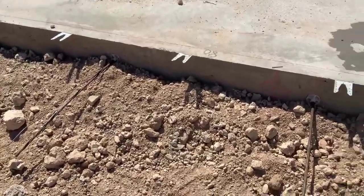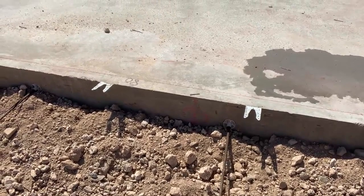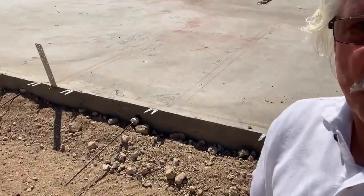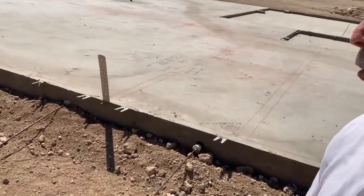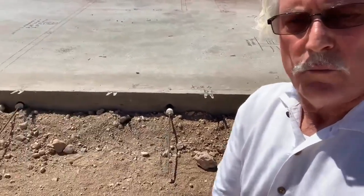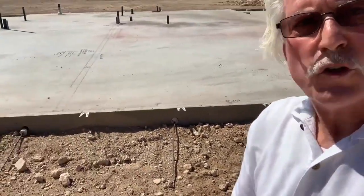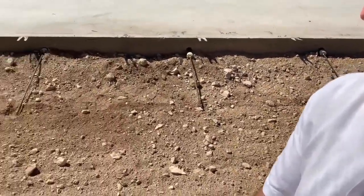On the side you can see the cables sticking out. They cut those cables and pull pressure — it could be a couple thousand pounds of pressure on the cables — and that tightens the slab, pulling it together almost like a tightly woven basket. In theory you can undermine a corner of the slab and it won't crack because it's holding itself together. Another term for it is a floating slab.